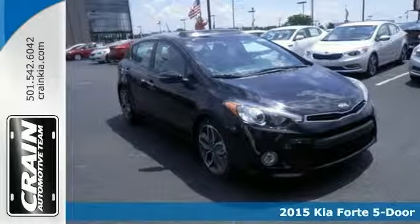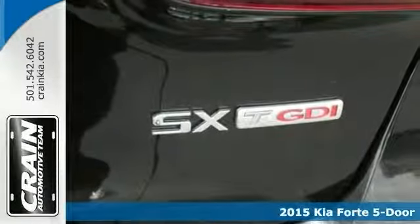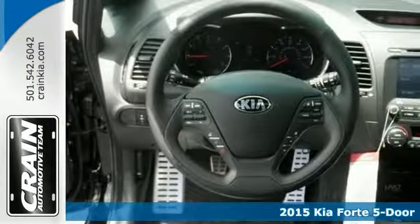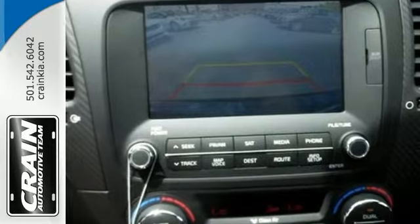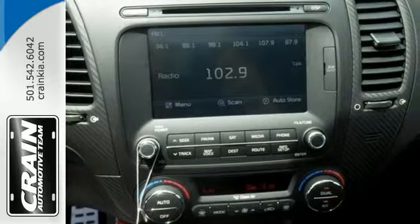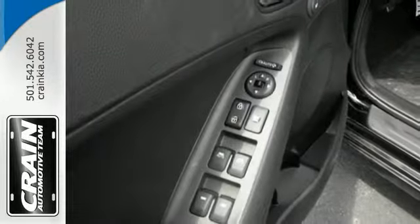Here's a nice 2015 Kia Forte SX. This one has a multi-function steering wheel, GDI engine, and conveniences like a CD player and a backup camera. Add to that keyless entry and alloy wheels and so much more, and you have yourself an attractive Kia Forte looking for a new home.